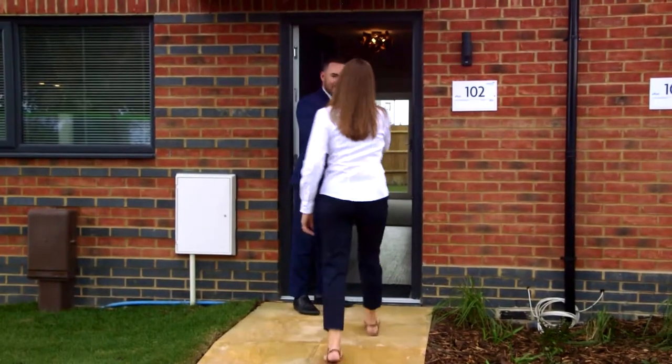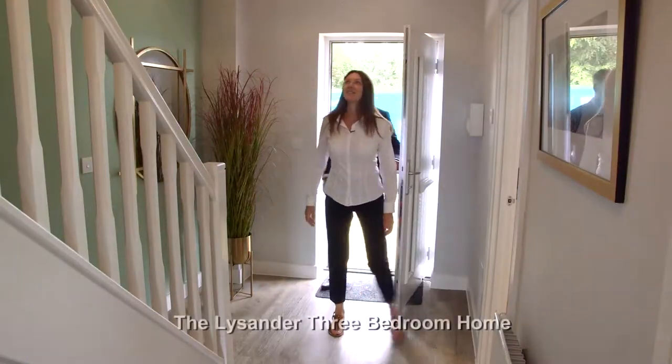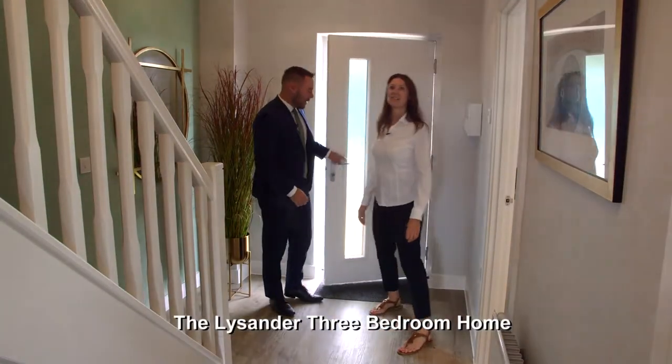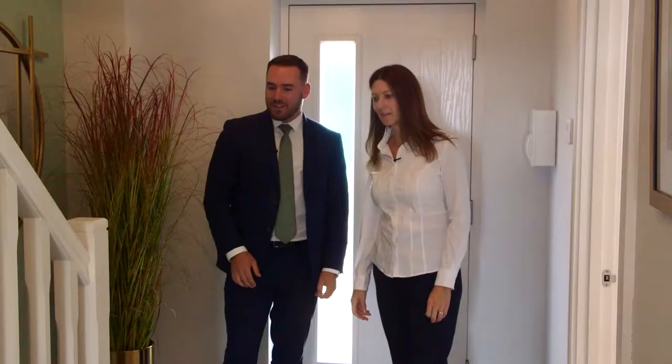Hi Sean, nice to meet you. Come on in. Well, this is lovely, isn't it? Very nice — nice and wide, this hallway. Nice big staircase as well.